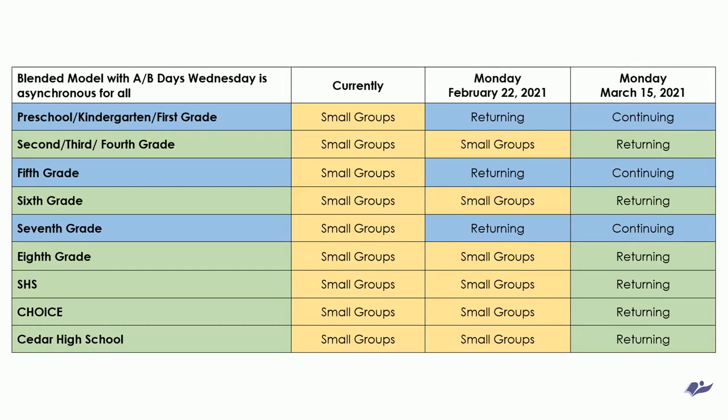Pre-K, kindergartners, and grades 1, 5, and 7 are set to return to school on February 22nd. Grades 2, 3, 4, 6, and 8 through 12 are set to start March 15th.